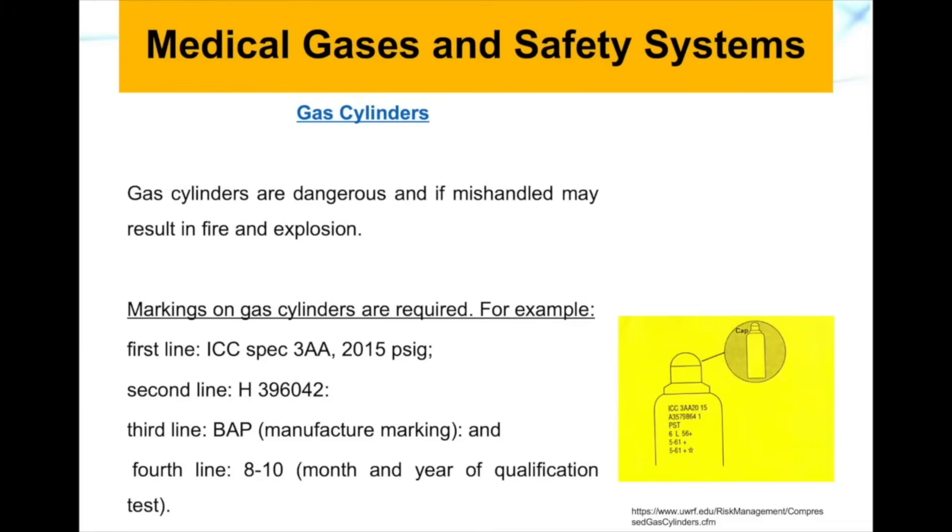Gas cylinders are dangerous and if mishandled, they can result in fire and explosions. It's important to understand what is written on these cylinders. Cylinders have markings, and on the first line you will see the specification of which type of cylinder you are dealing with, as well as the date and the pressure in pounds per square inch gauge.